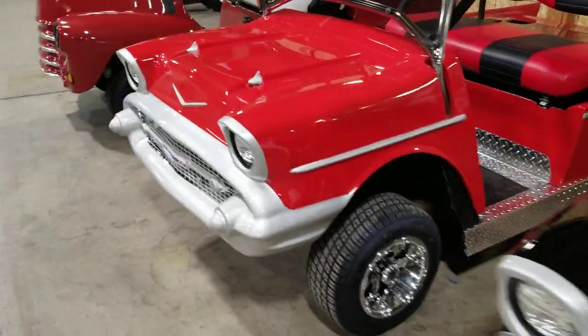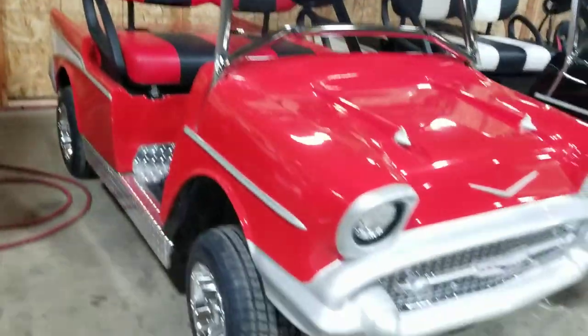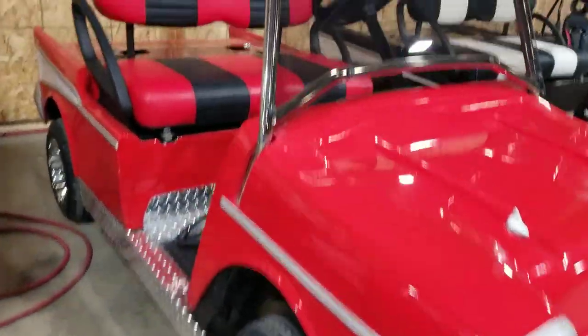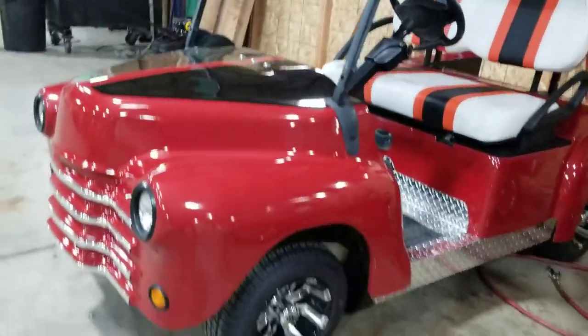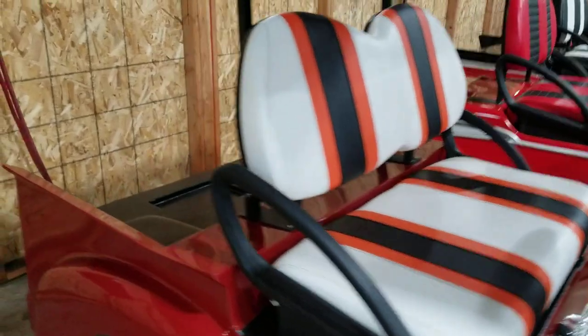We made two of the same cart in different colors — the red or the black, you choose. Call us right now at SaferWholesale.com, 866-606-3991. Fully customized golf carts to your liking.